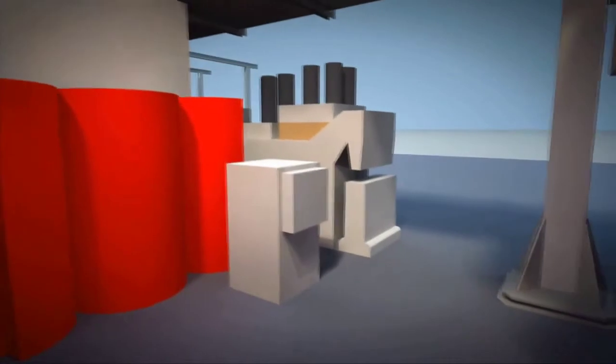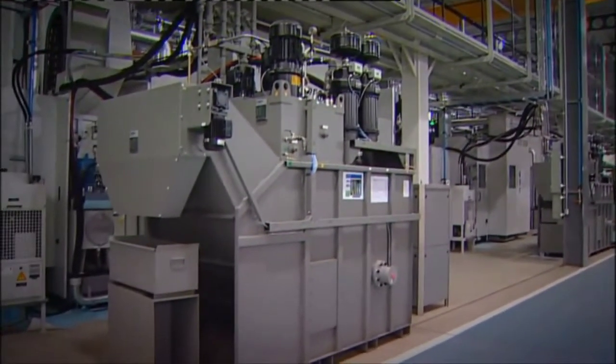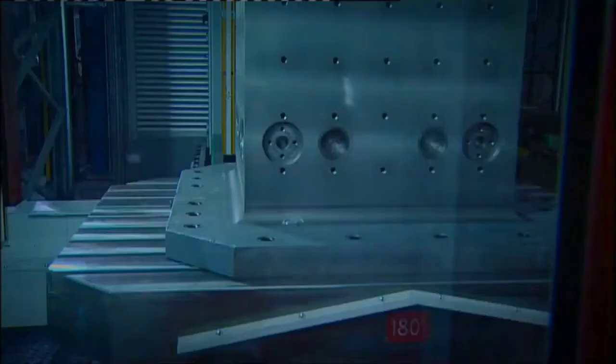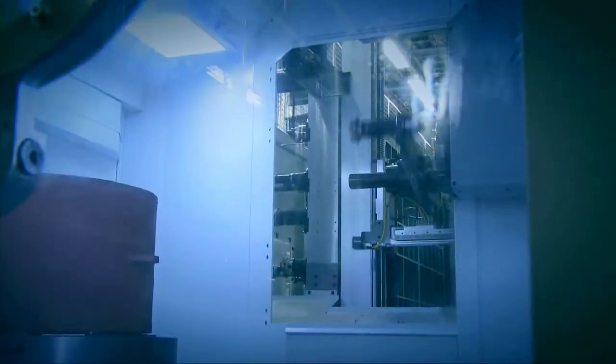A flexible manufacturing system keeps spindles running maximally by reducing idle time waiting for a new job to a minimum. The FMS takes care of organizing production orders into a manufacturing queue and bringing new workpieces to the machines.